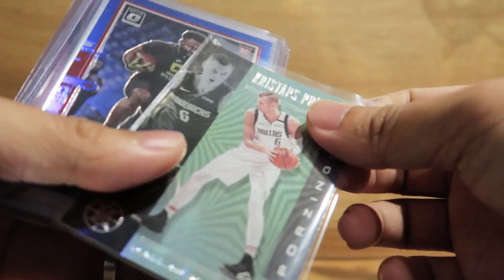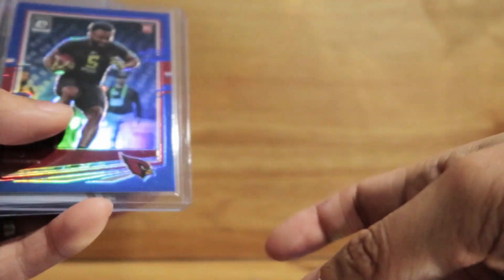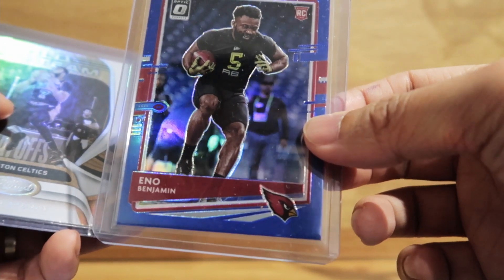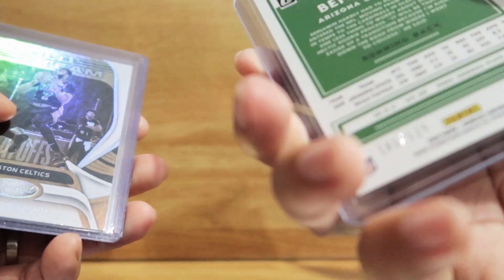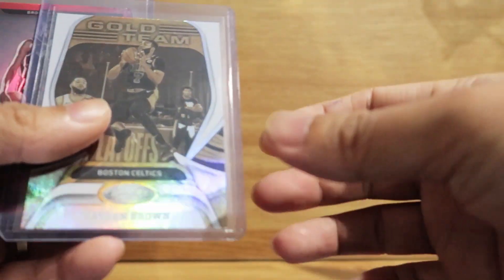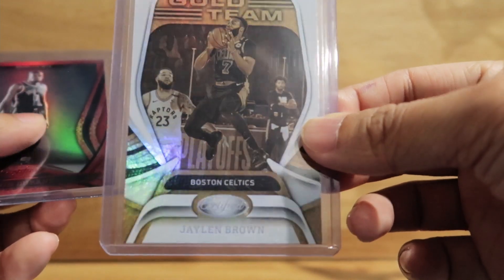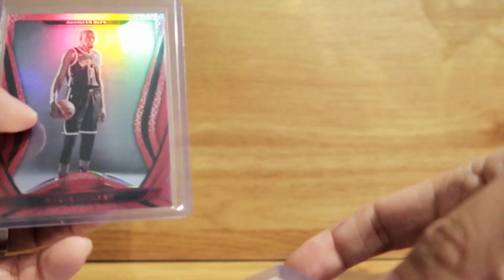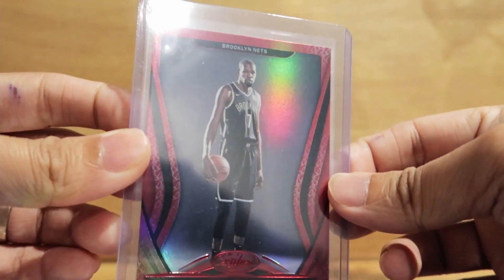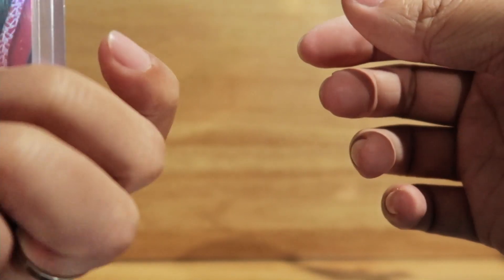We have a Christoph Sparsinius, and then an Eno Benjamin rookie card for the Arizona Cardinals. And I got a gold team Jaylen Brown and Kevin Durant certified — nice.